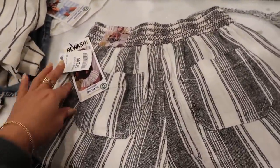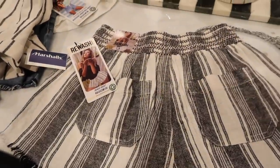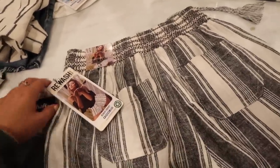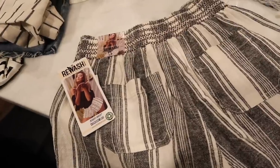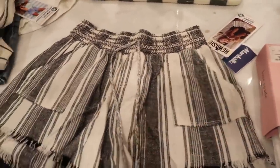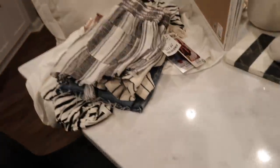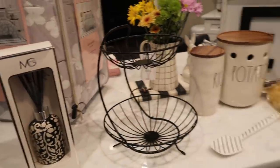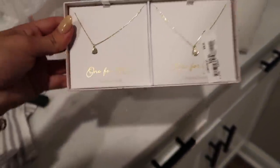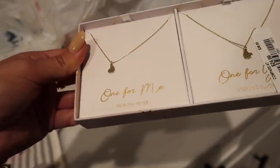Rewash is such a hard word to say — I still struggle pronouncing words. R's are a hard letter. When I was really young I had to go to speech class and couldn't pronounce any letter. But anyway, that is the haul! Mom, if you're watching this, stop watching. I got her this little 'mom' bag, and I also got us a necklace set — I thought it was super cute. It was $25 and it says 'one for me, one for you' with small gold hearts. Just dainty little jewelry.